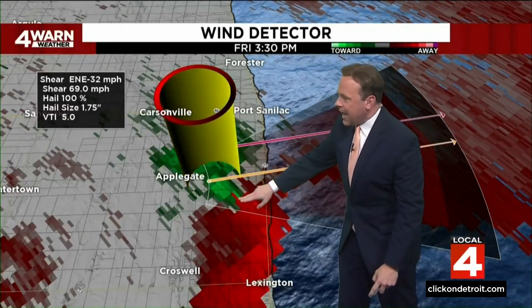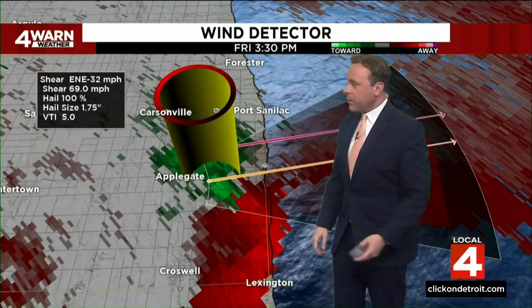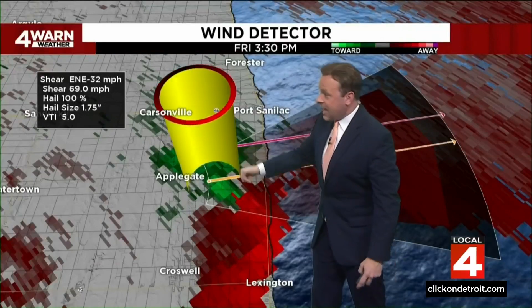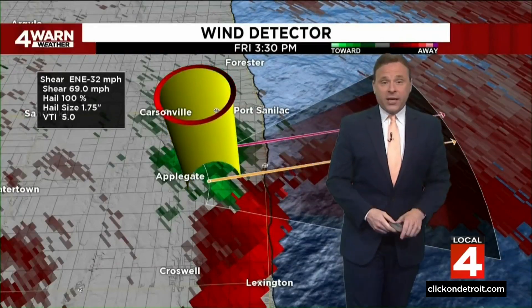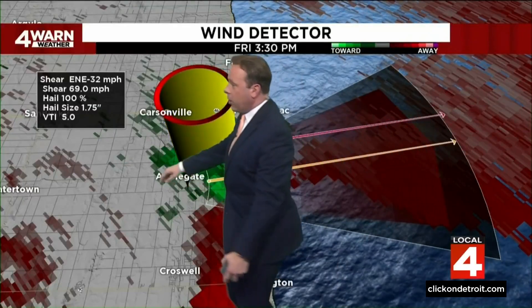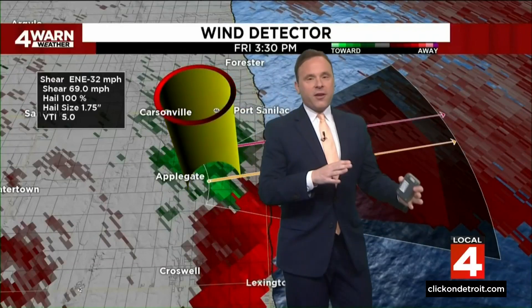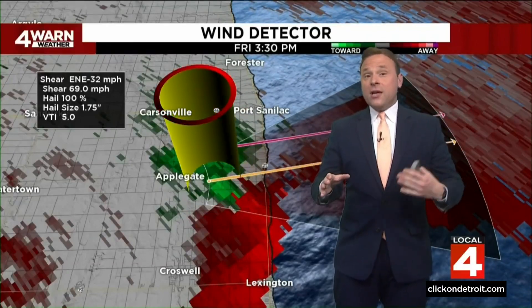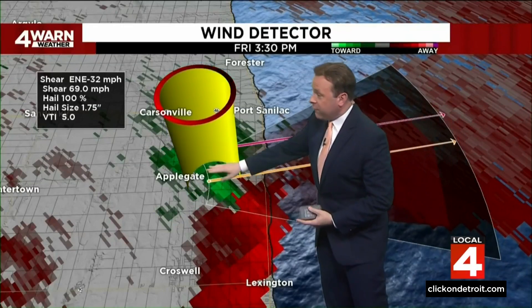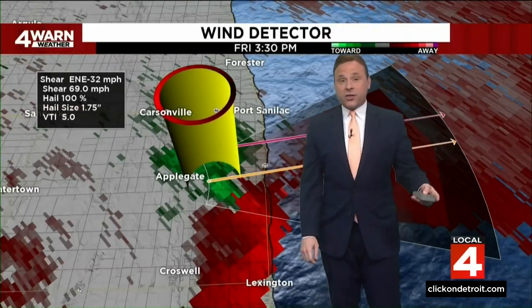Right around here is where we had it, also shown by our red shear marker, just to the east of Applegate. One other thing on Exact Track 4D we keep a close eye on — especially for tornadic situations — is what we call our VTI, that's our Tornado Index. Normally for a two-to-four tornado possibility rating, this was out of five, so very much indicative that we had something on the ground as this severe thunderstorm was pulling into Sanilac County through Friday afternoon into early Friday evening.